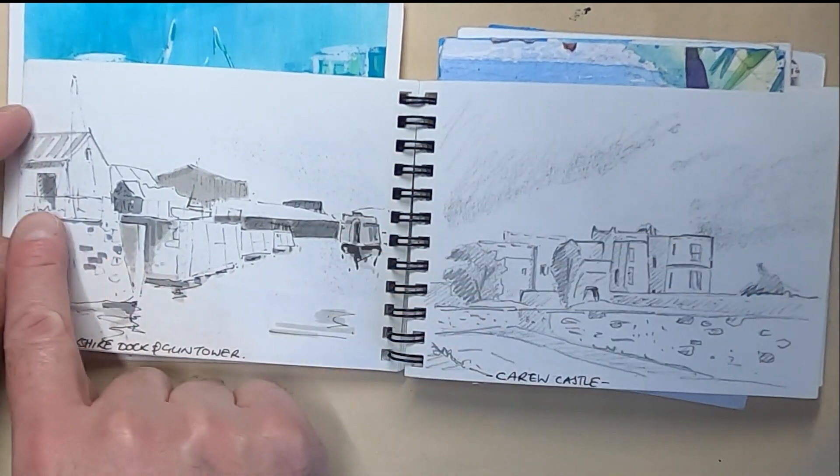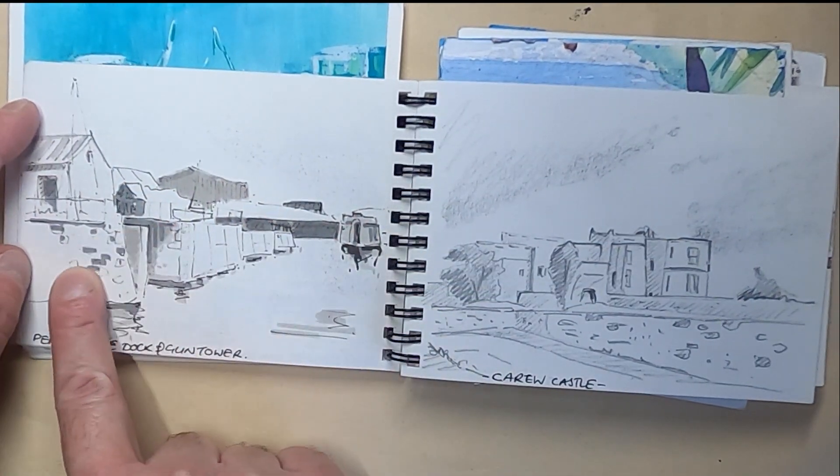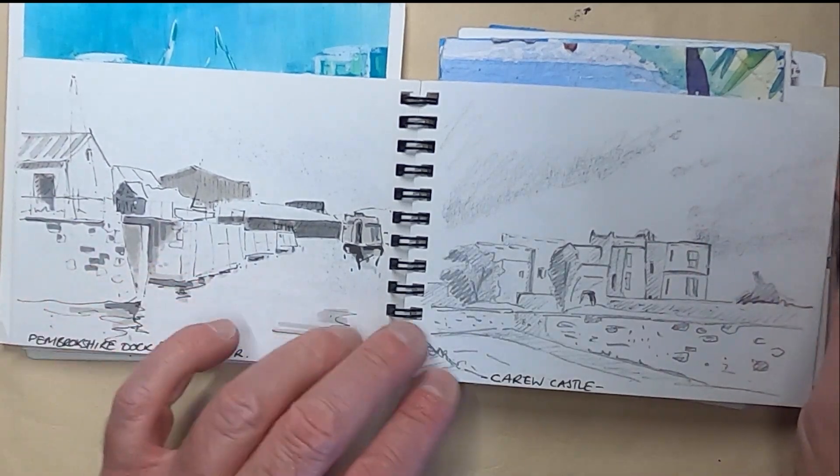I've done this as a collage — it's quite nice, the building structure through here. Again, I might develop that a bit further.